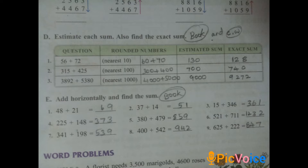Coming to question E: add horizontally and find the sum. Write this in the book only. First: 48 plus 21 — ones place 8 plus 1 is 9, tens place 4 plus 2 is 6, answer 69. Second: 37 plus 14 — 7 plus 4 is 11, write 1 carry 1; 3 plus 1 plus 1 is 5, answer 51. Third: 15 plus 346 — ones 6 plus 5 is 11, write 1 carry 1; tens 4 plus 1 plus 1 is 6; hundreds 3, answer 361. You can complete the remaining sums similarly.